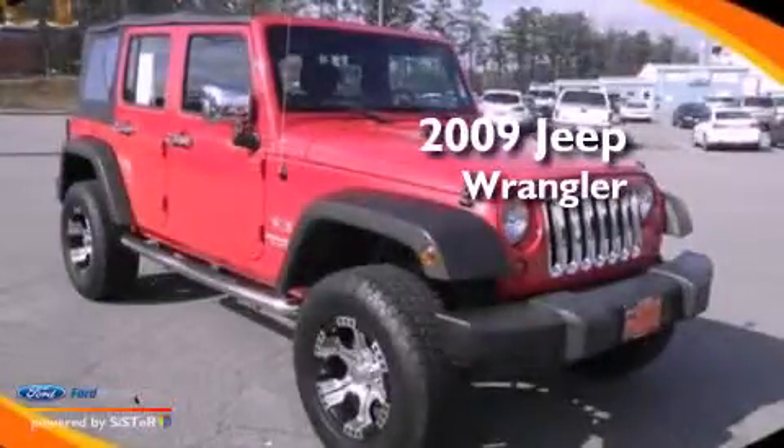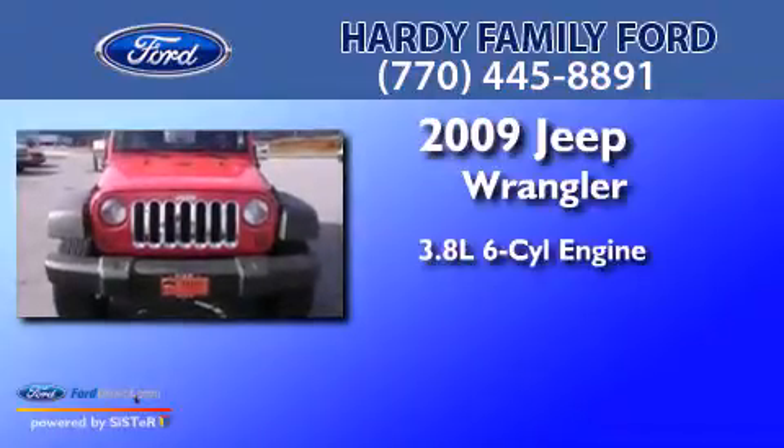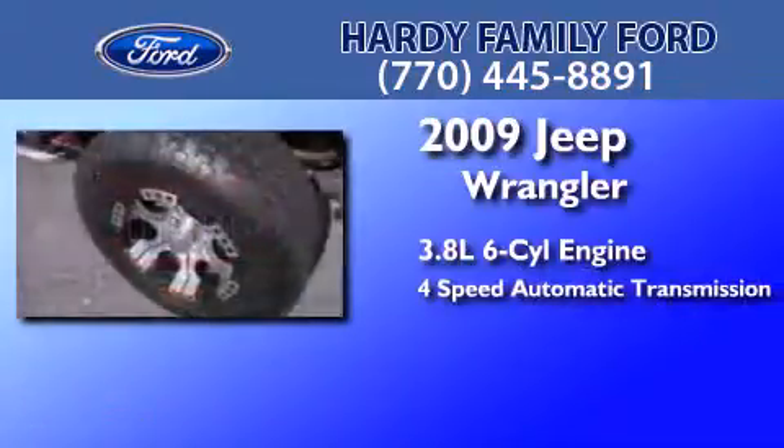This is a 2009 Jeep Wrangler. It features a 3.8-liter six-cylinder engine, a four-speed automatic transmission, and four-wheel drive.